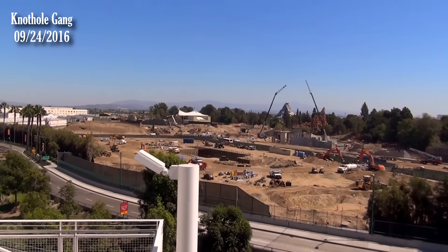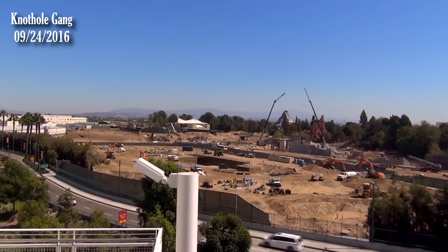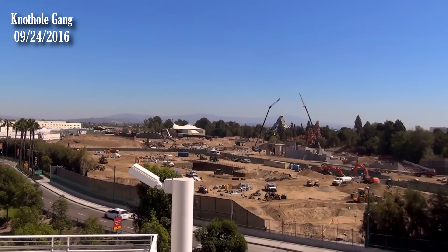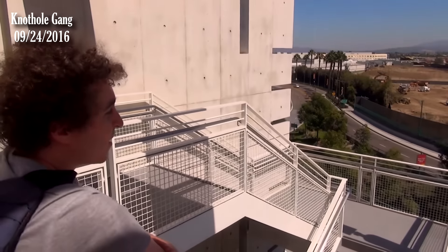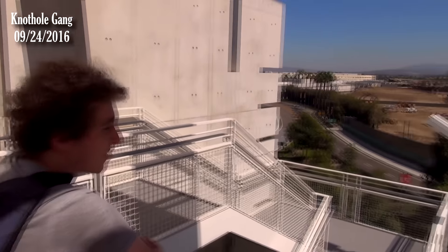Alright, Fresh Baked — we are back atop the Mickey and Friends parking structure for our weekly look at the Star Wars Land construction progress. Rather than just standing here for 15 minutes before turning the camera on, let's just turn it on and talk about what we see.